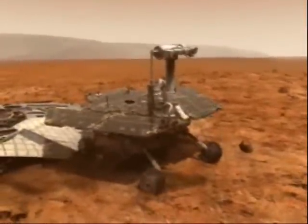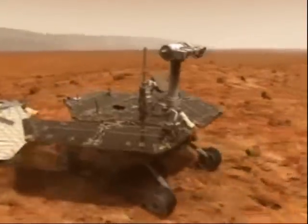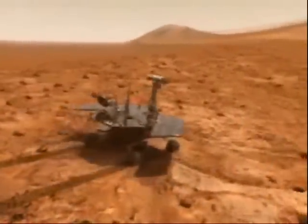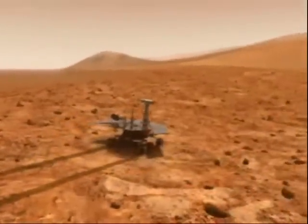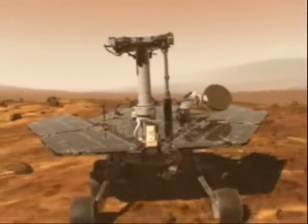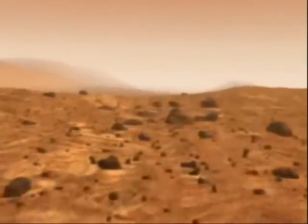This robot, called Spirit, is the first of two robotic rovers of NASA's Mars Exploration Rover mission. It landed successfully on Mars on January 4th, 2004, three weeks before its twin, the robot called Opportunity, landed on the other side of the planet.